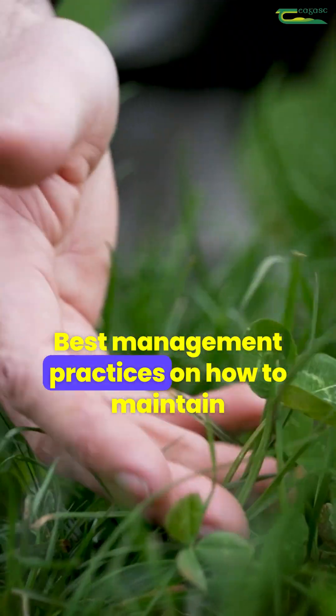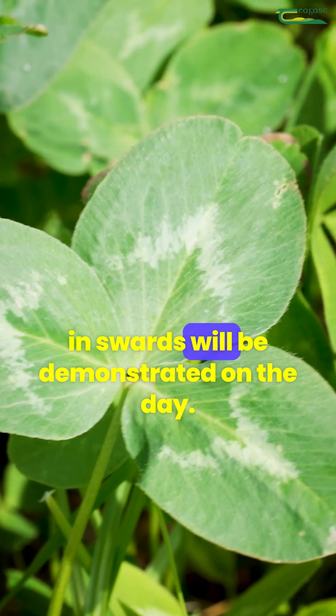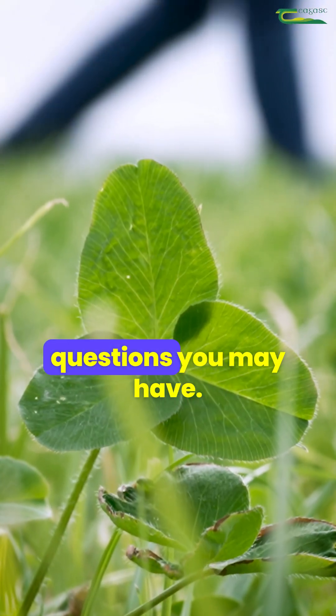Best management practices on how to maintain and manage both white and red clover swards will be demonstrated on the day. Advisors and Grassland specialists will be on hand at the demo to answer any questions you may have.